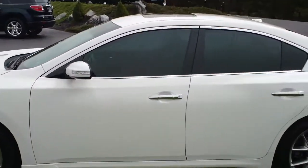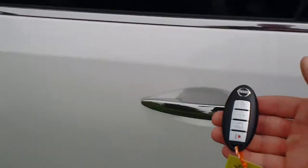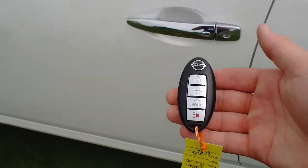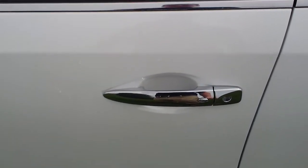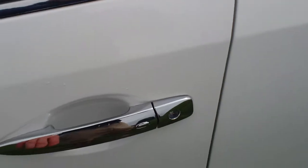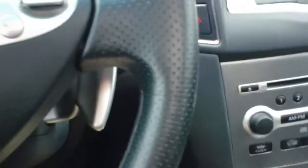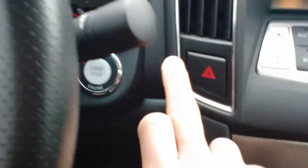Now for some of the cool features on the inside. This car comes with what they call a smart key. As long as you have this key in your pocket, purse, or anywhere on you — one touch and the car is locked, one touch again and it unlocks. And as long as you have this key on you, you're going to be able to start the car, as long as you have your foot on the brake.